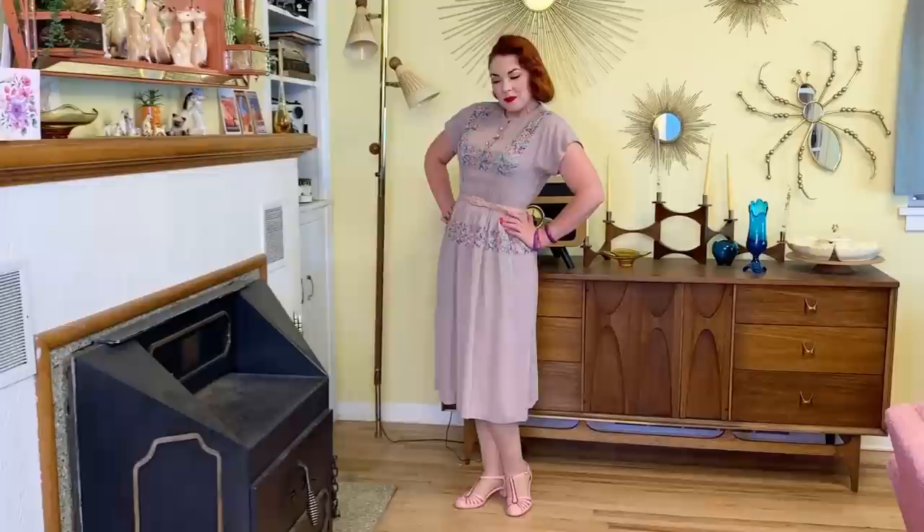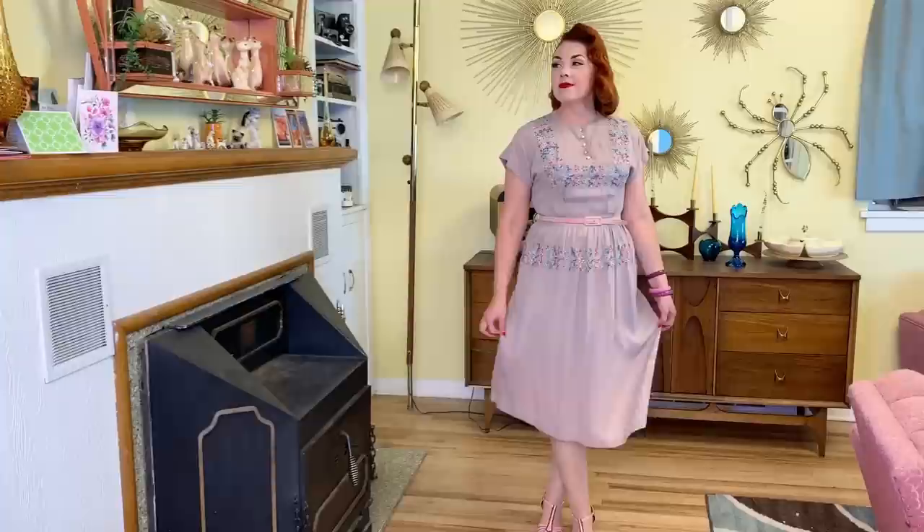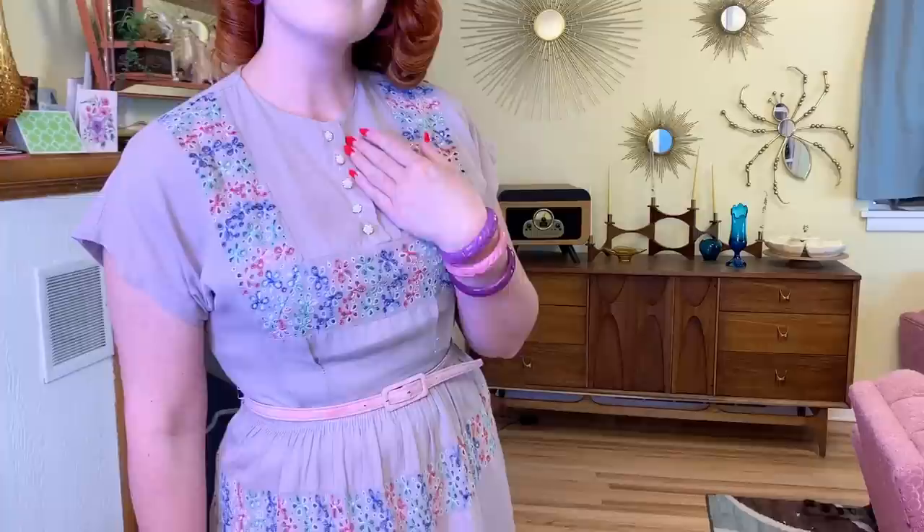Next is this pretty purple 1950s dress. I love the little cutouts on this one — it has some really pretty multicolor eyelet lace. This one was in pretty good shape; I just had to replace the buttons in the front and it was pretty much good to go.